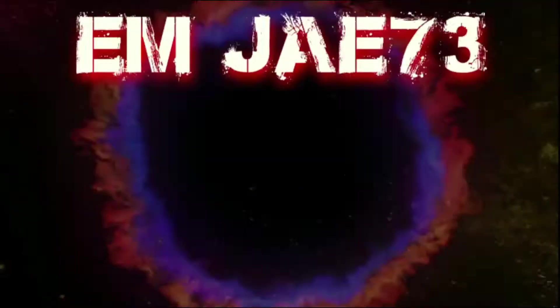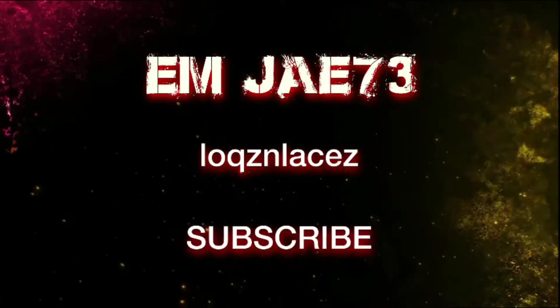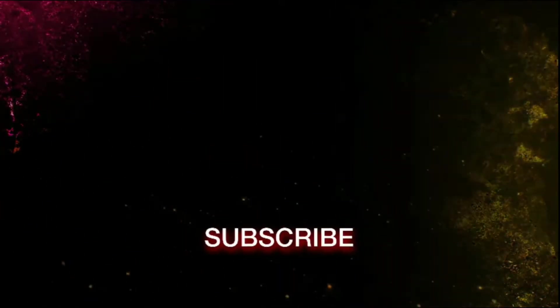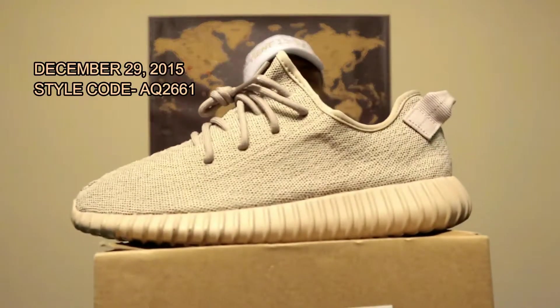What's good YouTube, it's your boy MJ back again with another video. Today I'm going to be showing you my own personal Yeezy collection. First up is going to be the Yeezy 350 in the Oxford Tan colorway.